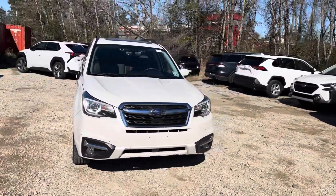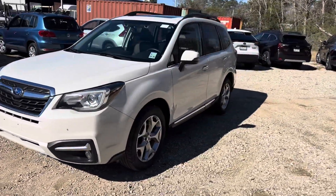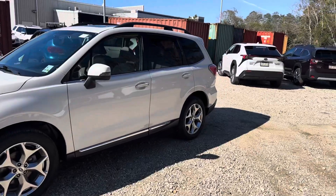Thank you for your interest in Baldwin Subaru. Today we're taking a look at our pre-owned 2017 Subaru Forester. This vehicle has 89,000 miles on the odometer. Let's go ahead and check it out.